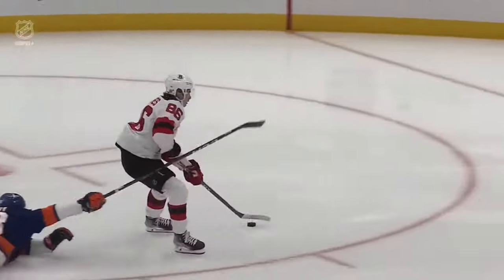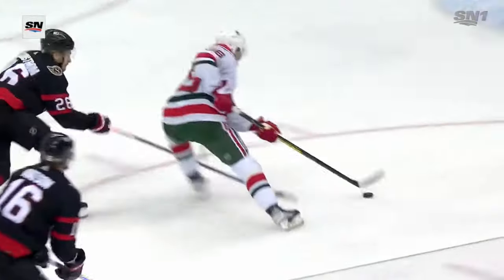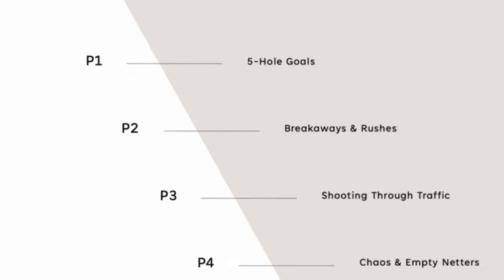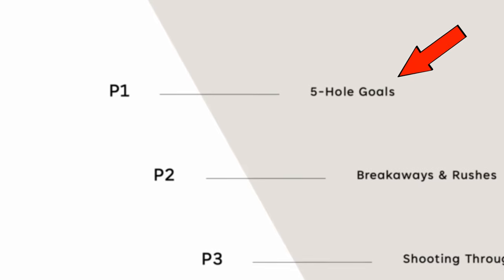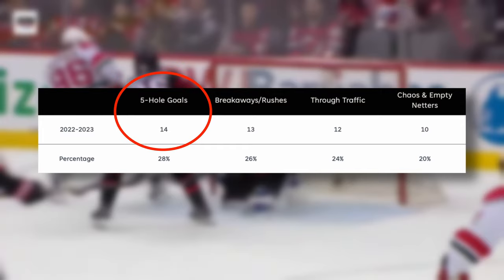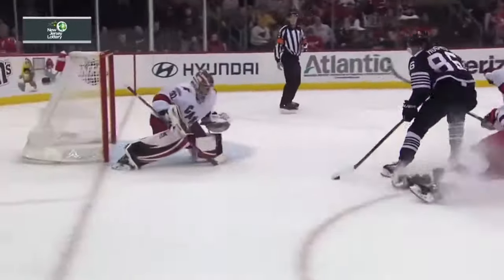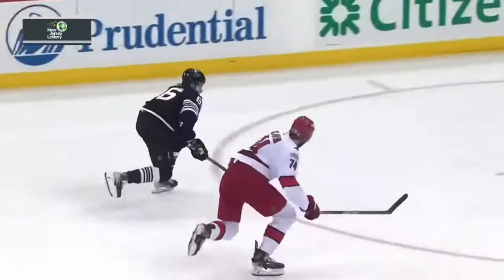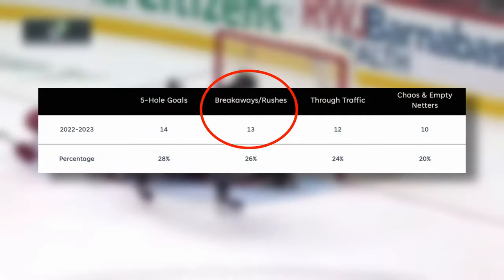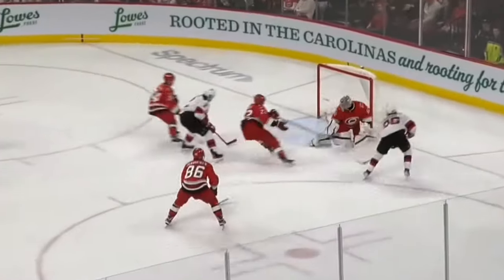I'm going to show you his one tactic for scoring a surprising amount of five-hole goals and the mechanics that will enable that tactic. Getting into the different patterns that Hughes has, the first one that really stood out to me was the five-hole goals. He had 14 five-hole goals, and there are maybe 17 goals from breakaways and rushes that we could classify where he used the same tactic. He had a lot of breakaways and rushes.